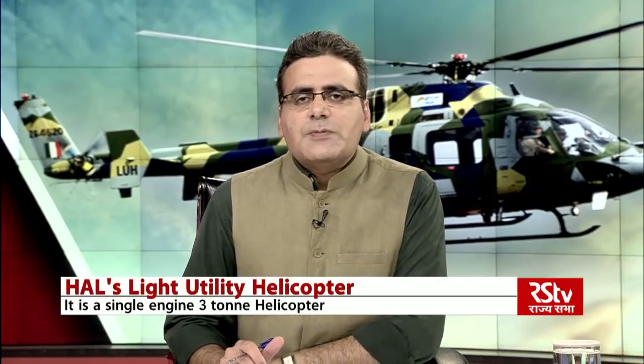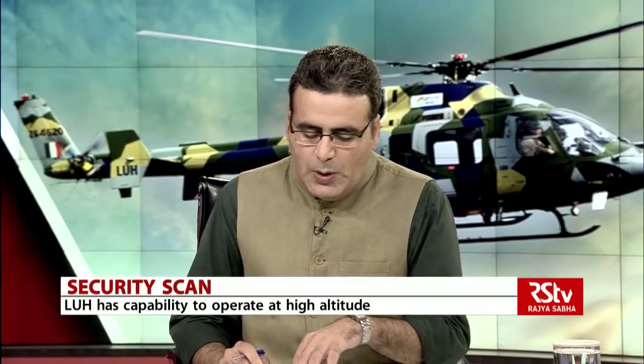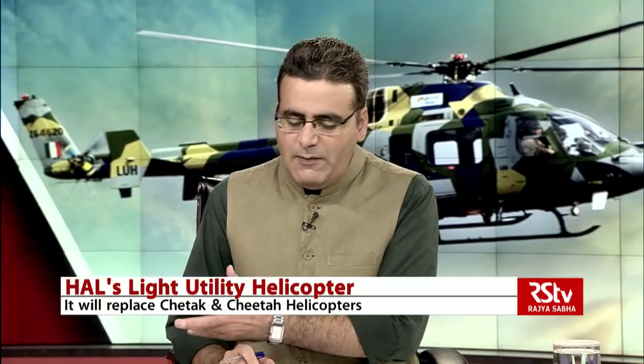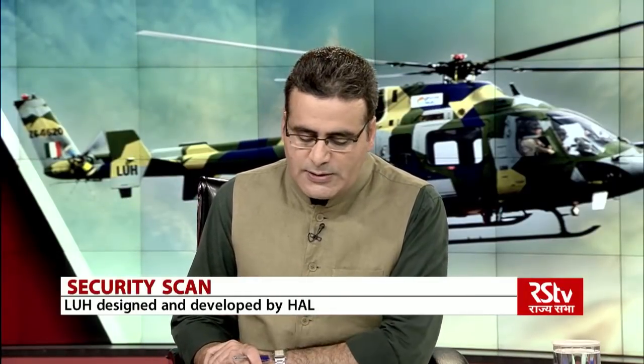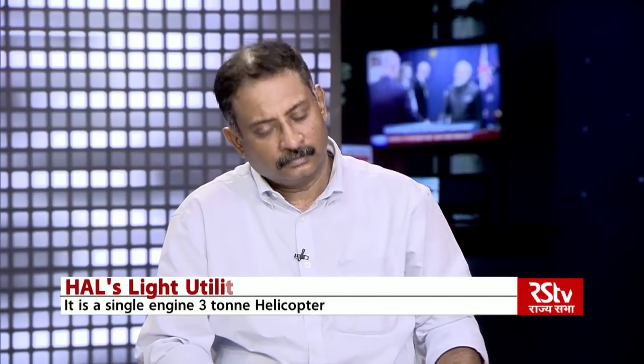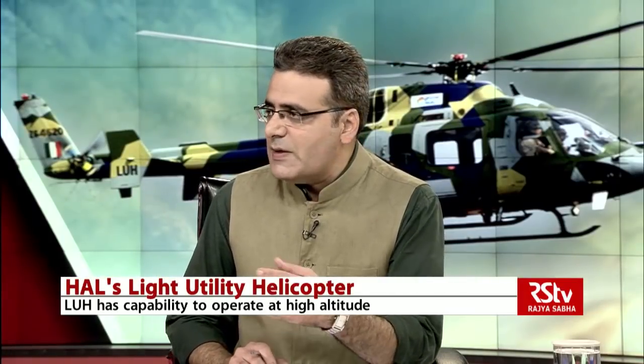For more on this, we are joined by a distinguished panel of guests in the studio today. We have retired Vice Marshal P.K. Srivastava, our defense expert. We also have retired Lieutenant General B.S. Pawar, a former ADG Army Aviation Corps and presently the President of the Northern Region of the Helicopter Society of India. And we have Mr. Sudhir Anjan Sen, the senior editor from Hindustan Times, who keeps a tab on all defense-related aspects and news.